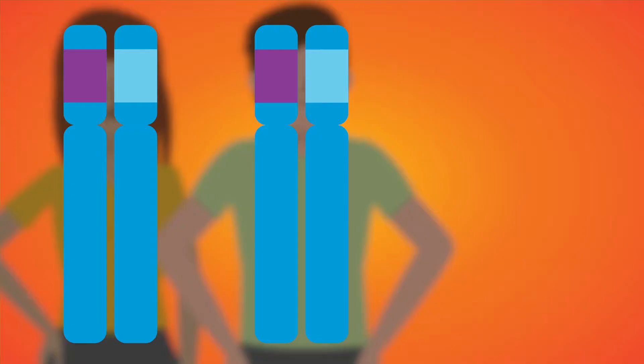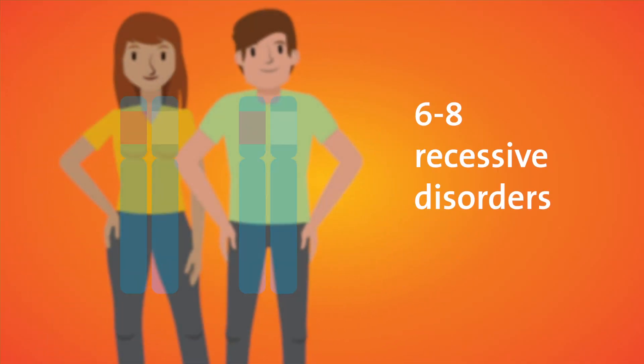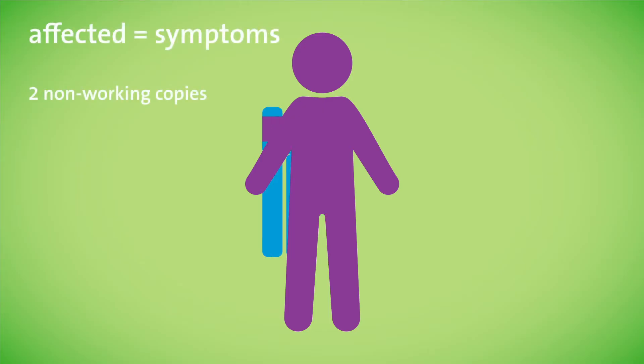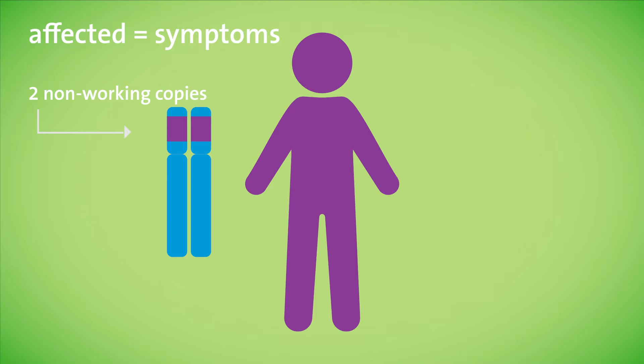It turns out every individual is a carrier for approximately six to eight recessive disorders. In an autosomal recessive disorder, both copies of a particular gene have to be abnormal and not working for an individual to be affected and have symptoms.